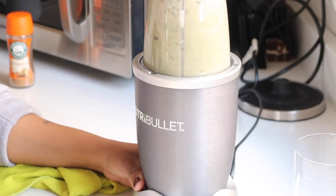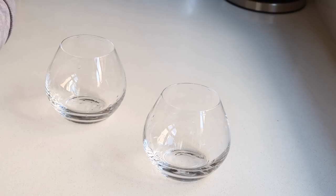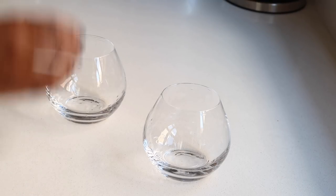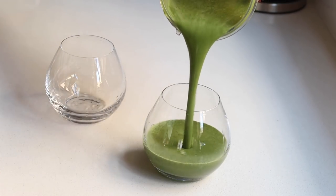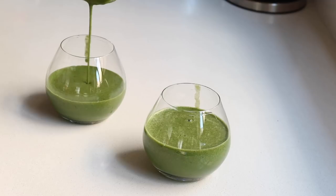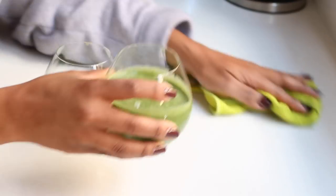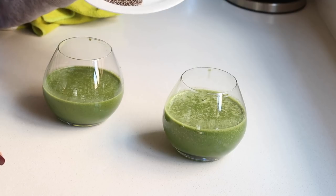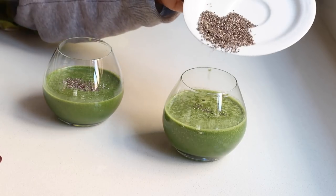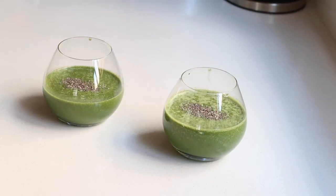There we go! Since I had a friend over that weekend, I poured the smoothie into two glasses. Oh my gosh, that is beautiful! I tidied up the glass for aesthetics and photos sake. I topped it off with some chia seeds — they're really great in terms of protein and other benefits. And those are my green smoothies — delicious!